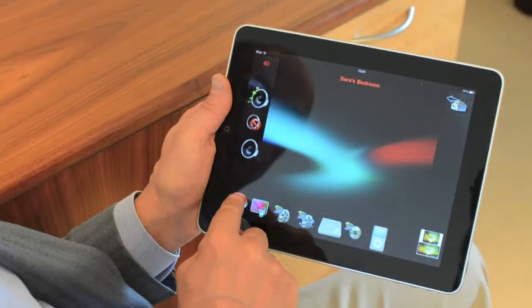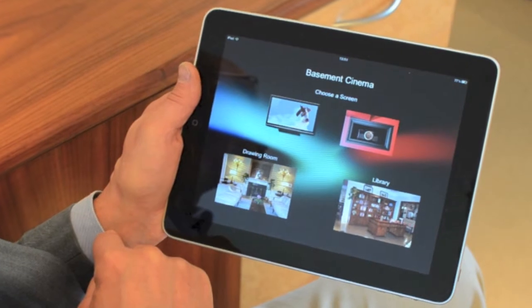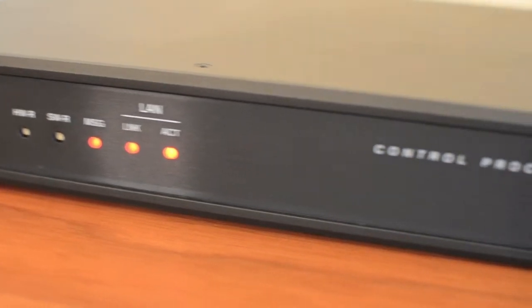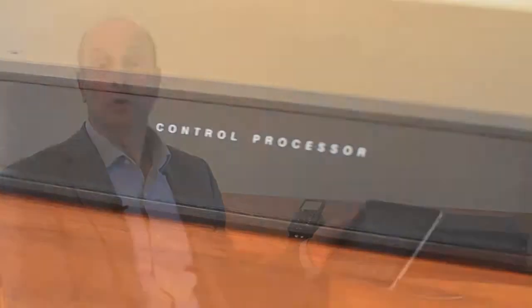Designing a system using Crestron requires quite a bit of input from experienced technicians, and at Music Matters we can offer that service. For more information on Crestron and any other control systems that we offer, please go to www.musicmatters.co.uk.